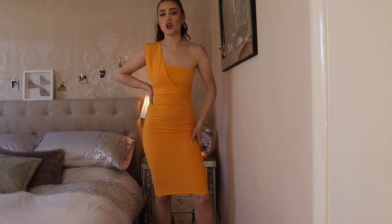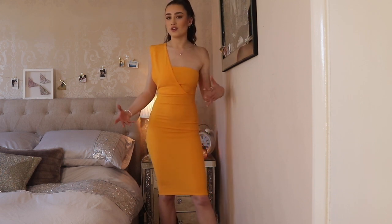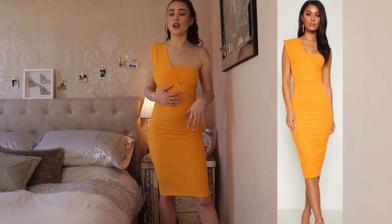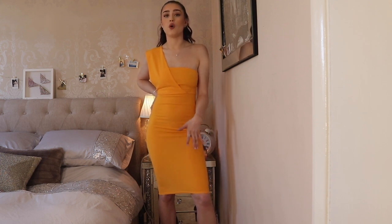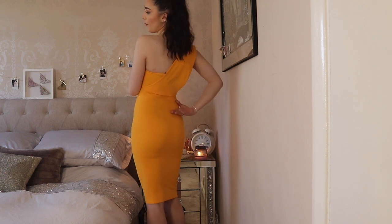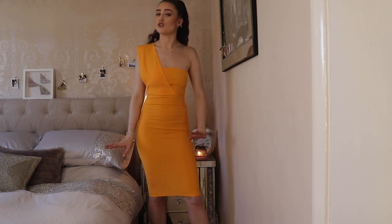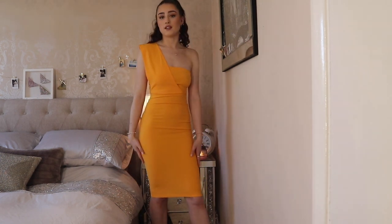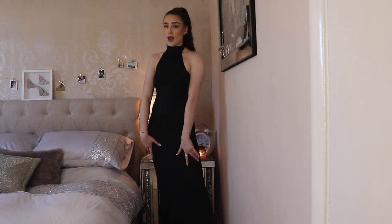Dress number four is a tight bodycon style in a really bright yellowy-orange color, which I actually really like — the color speaks for itself even though the dress is quite plain. It has a one-shoulder detail which I really like. I wouldn't necessarily wear this to prom, but if you're looking for a tighter dress that isn't long or skater-style, this is a really nice option. It has a great shape at the back, hugging you in all the right places. I picked this up in a size four — it fits absolutely perfectly and I'll actually be keeping this one for weddings or summer events.